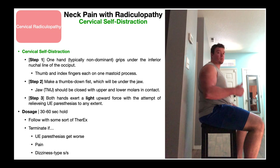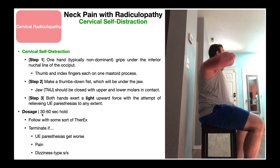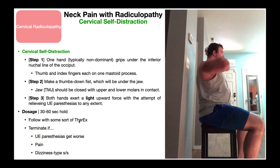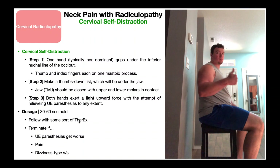Here's another view of the self-distraction. For dosage, hold this anywhere between 30 and 60 seconds. You really need at least 30 seconds to get any effect — kind of like a stretch — but beyond 60 seconds you're getting into the law of diminishing returns, where you're not really getting any added benefit. Remember to follow this with some kind of therapeutic exercise, like cervical retractions or stretches.